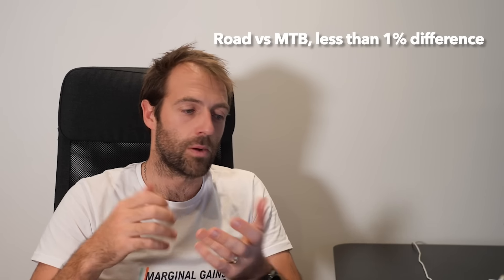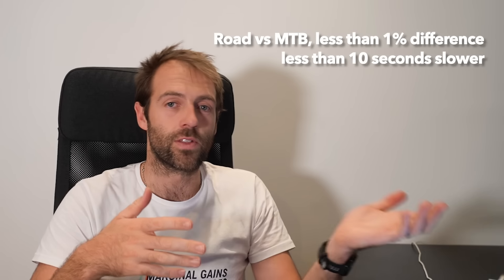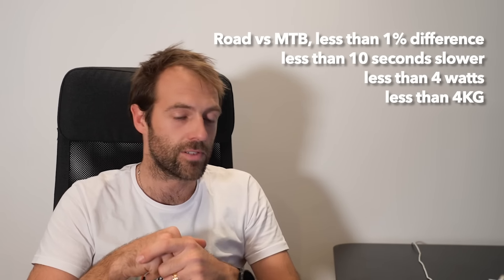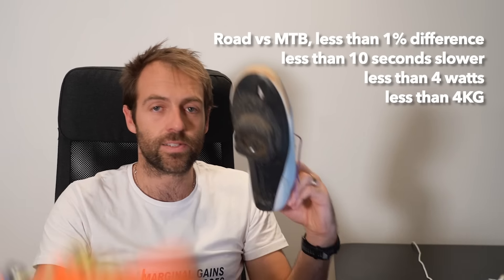Less than 1%, less than 10 seconds over the national time trial championships, less than 4 watts, and less than 3 kilograms of mass difference. So there you have it — this is faster than this, but not by as much as you'd think. See you next time.